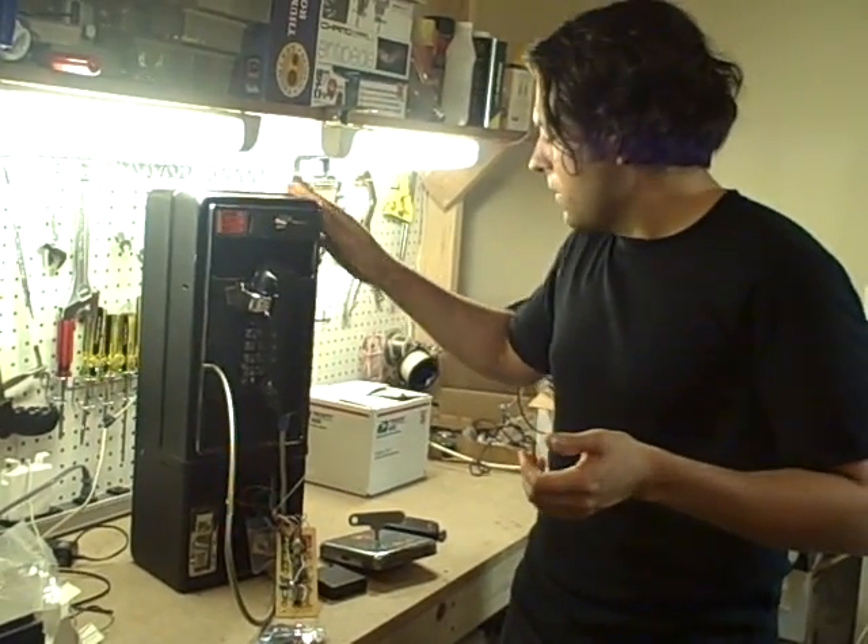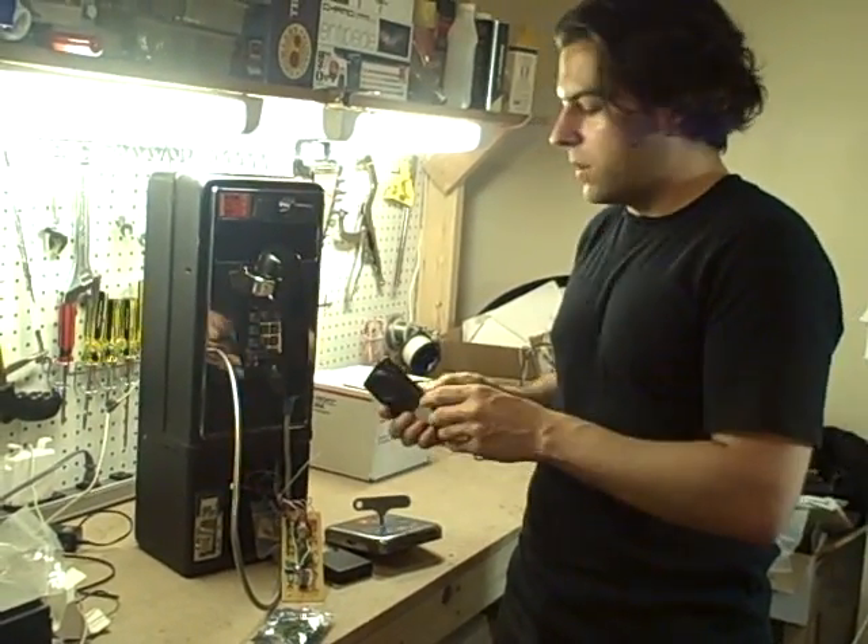And then we decided, what would be even more interesting is there's something called a red box. These little devices were modified in the late 90s — a clever person figured out that you could change one of the crystals inside here to make it make free phone calls. So when you would go up to a payphone and put it up to the payphone, you would make the same sound as coins being dropped in — a beep, beep, beep sound. For a while everyone was building these. I think Steve Wozniak from Apple was selling these.